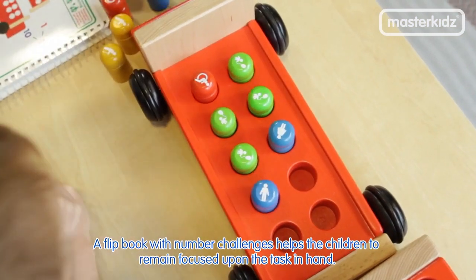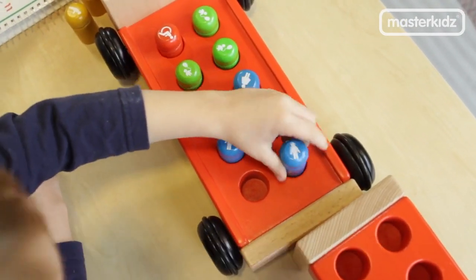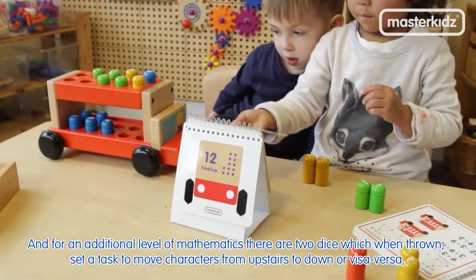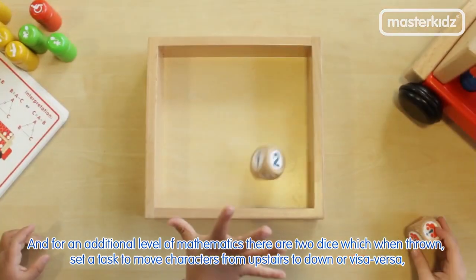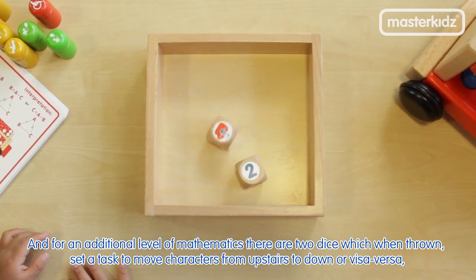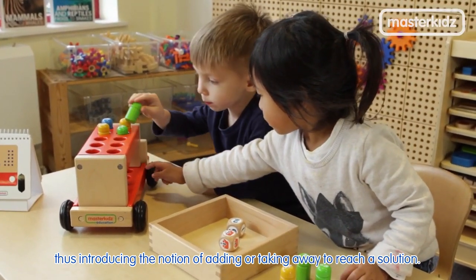A flipbook with number challenges helps the children to remain focused upon the task in hand. And for an additional level of mathematics, there are two dice which when thrown set a task to move characters from upstairs to down or vice versa, thus introducing the notion of adding or taking away to reach a solution.